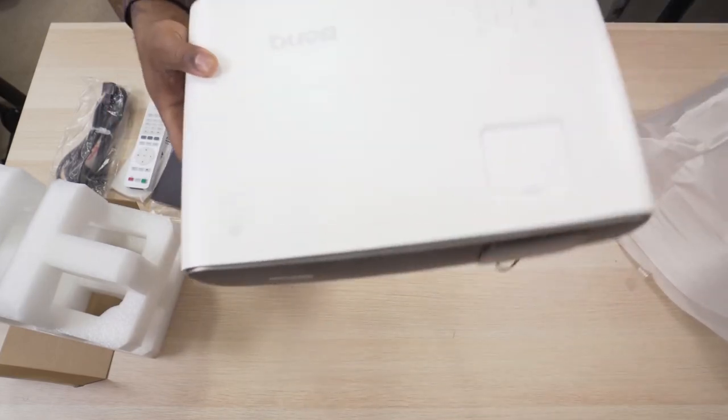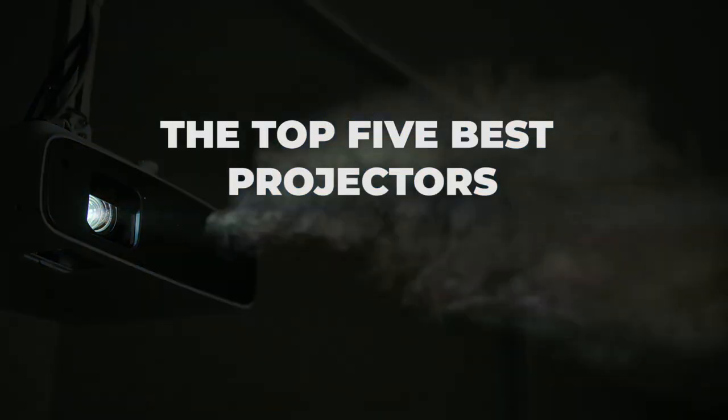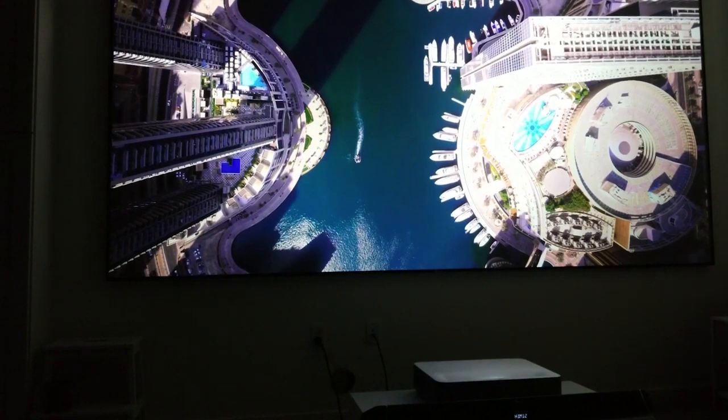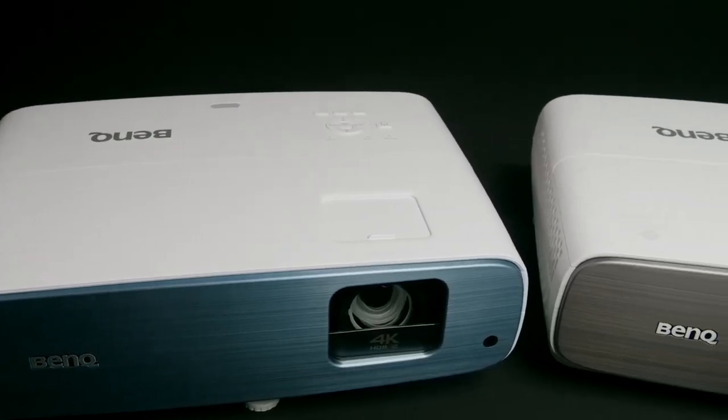Hello everyone, welcome back to the 5 Best. In today's video, we will be checking out the top 5 best projectors you can buy in 2023. I have made this list based on buyers suggestions, opinions, and hours of research.